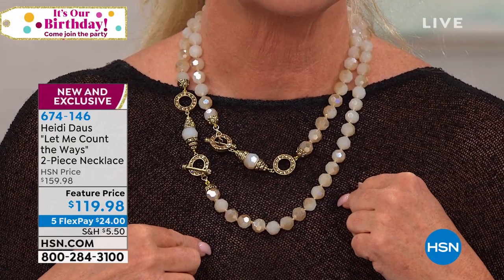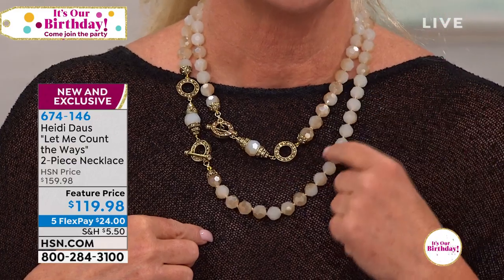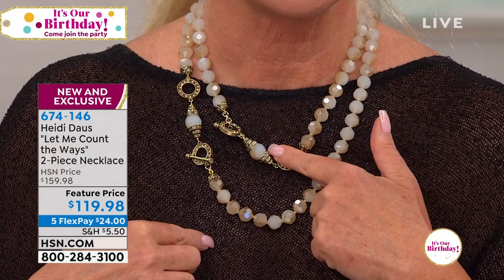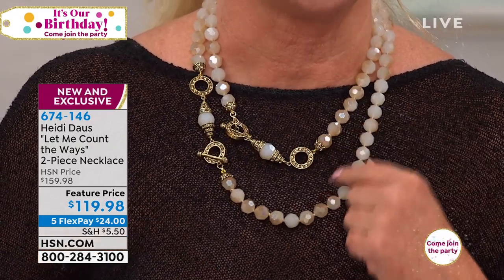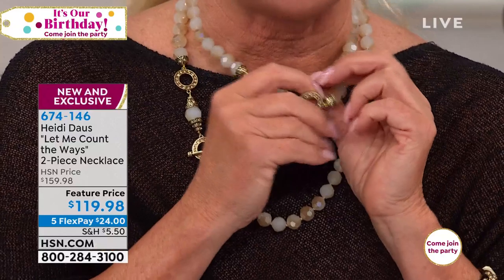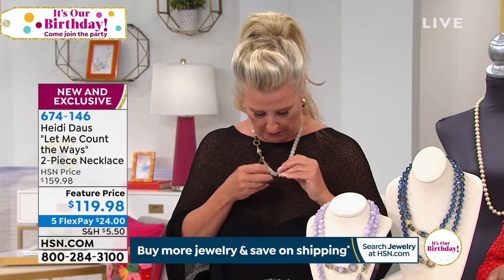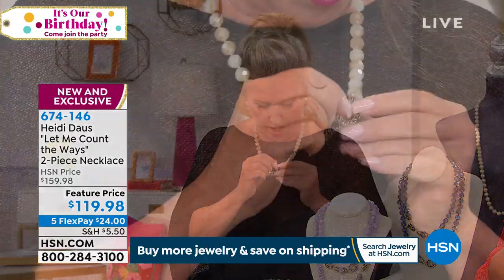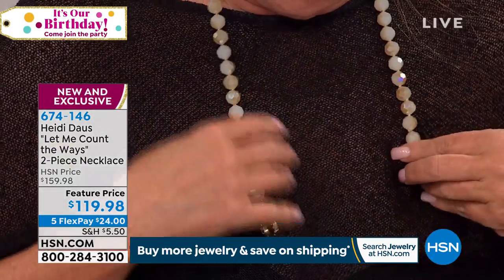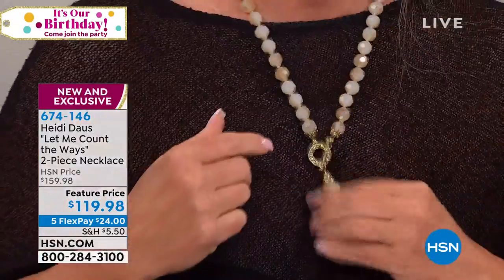The long necklace is 25 and a half inches with a 2 and a half inch extender. The short necklace is 19 and a half inches with a 2 and a half inch extender. You can make either one, or double them up. Watch this — you can make a sort of Y silhouette in a second. This violet right here — you just don't see this color — is the most popular.